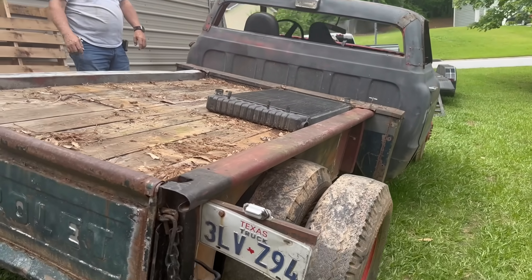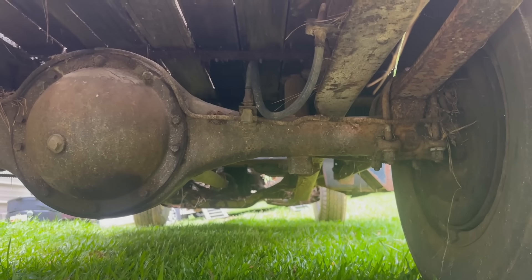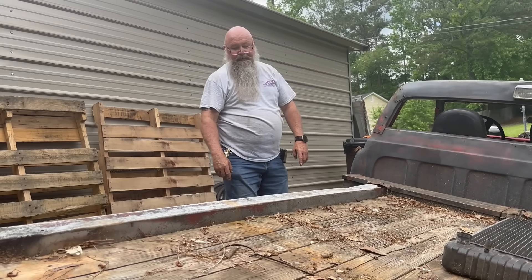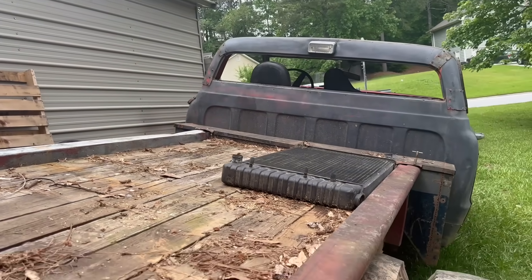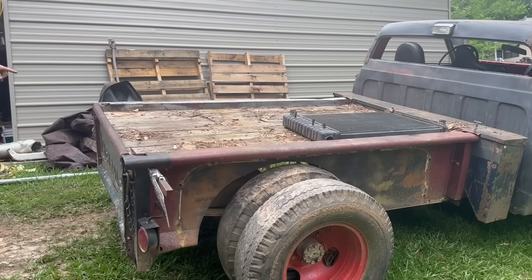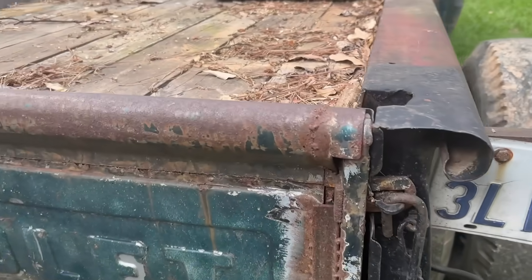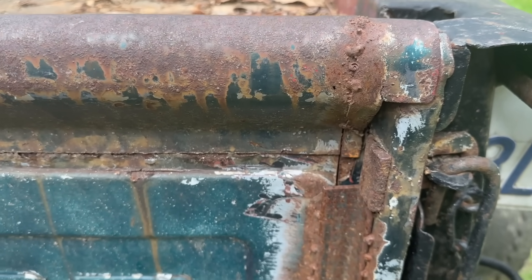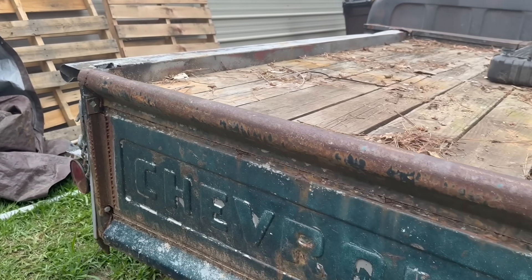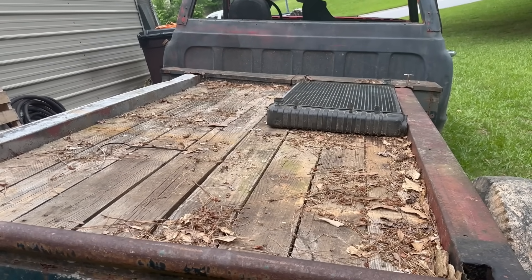That looks funky. What is that? That is a very large tin bolt. I think that's what it was — it's a tin bolt. It could be a one ton. The bed — the tailgate has been narrowed. Really? Yes. It's all welded, so if you go to take it off you have to pull the bolts out of it; it won't open all the way up. I like the bed floor, at least.